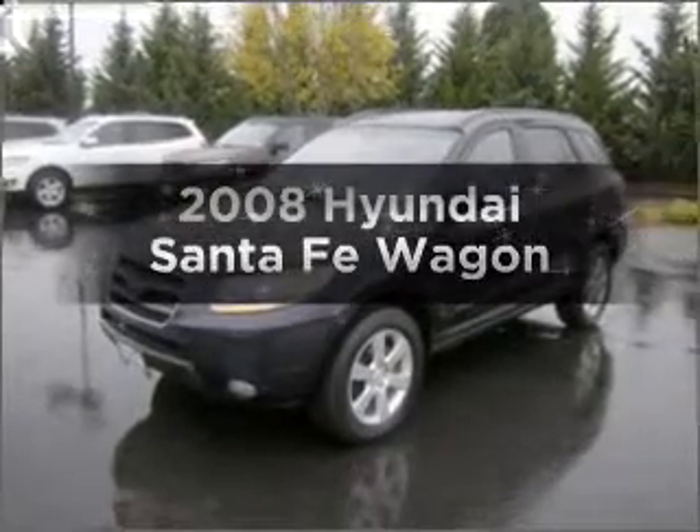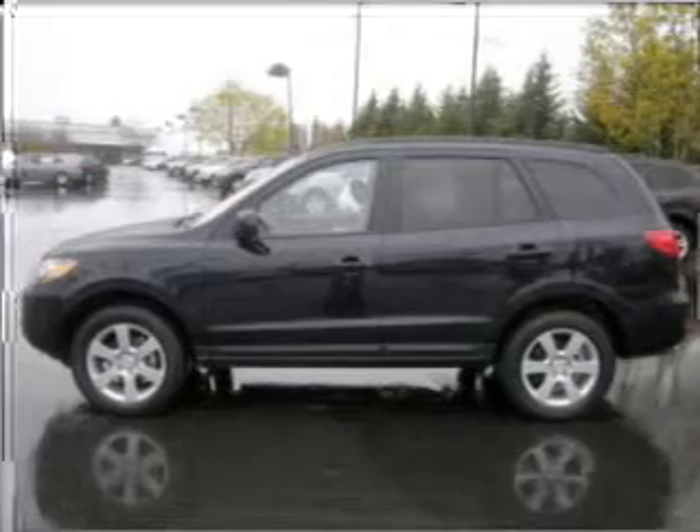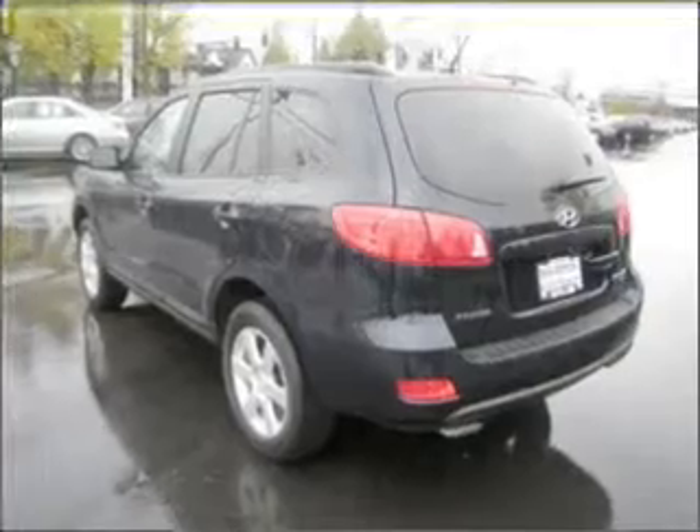Imagine yourself in this 2008 Hyundai Santa Fe. Find everything you want in a ride under one roof with this vehicle, with a reliable six-cylinder engine that responds smoothly to its five-speed automatic transmission.